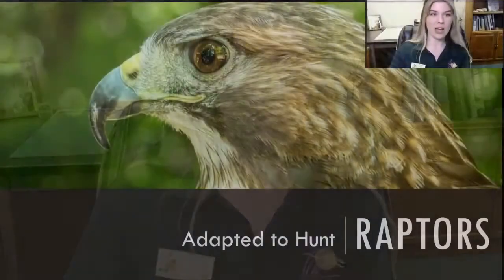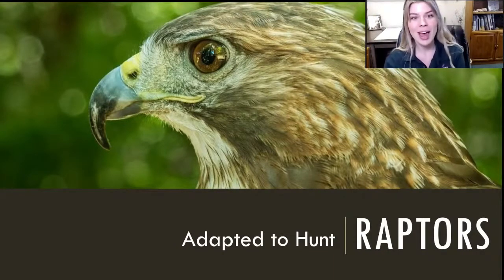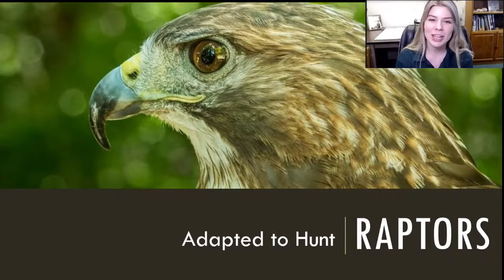We are going to hop right in and start talking about raptors. If you've never heard of raptors, or if you automatically think of dinosaurs when you hear raptors, you're not totally wrong since we're talking about birds and they're related to dinosaurs. But today we're going to be talking about the raptors that are still living today. They are also known as birds of prey, and we are going to talk about how these birds of prey are adapted to hunt. Raptors include falcons, owls, eagles, and hawks — carnivorous birds adapted to go out, hunt, and catch their food.